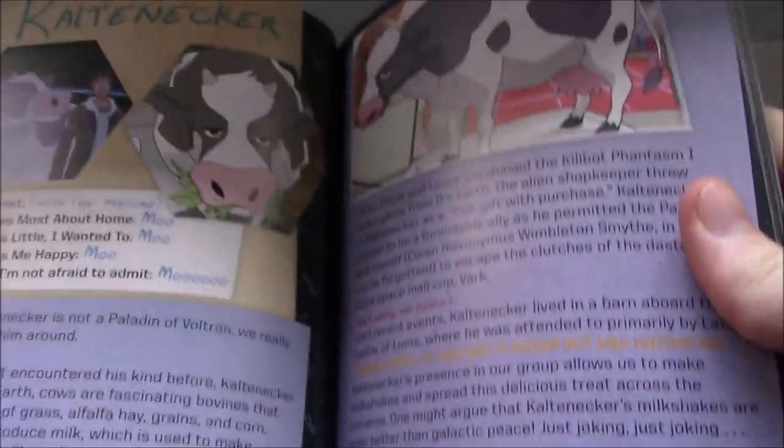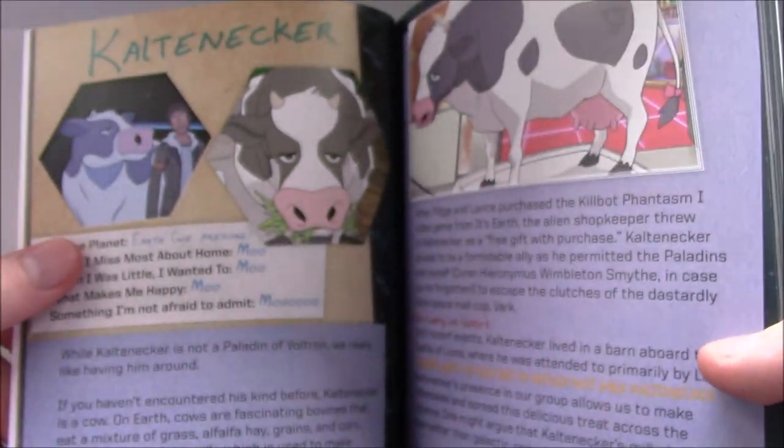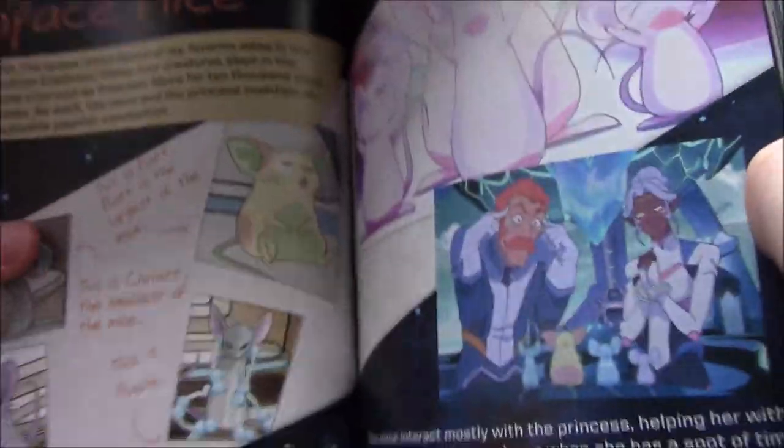There's a whole bit on Kaltenecker, mainly the jokes about Koran and Allura both being weirded out by the cow, even though all the humans are perfectly fine with it. They're very concerned about the way that the milk is made and where it comes out.